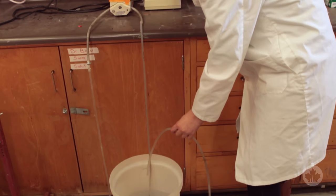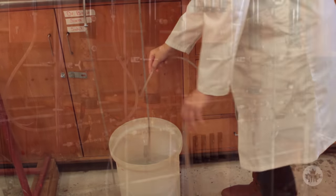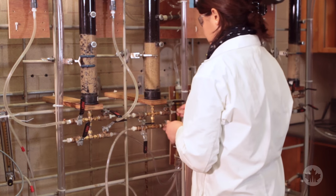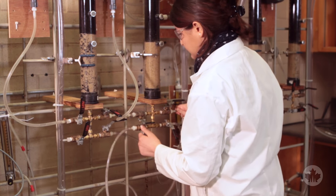We were able to run experiments in the lab, and we found that the way you backwash the biofilter column had a very large impact on the performance of the biofilter column.